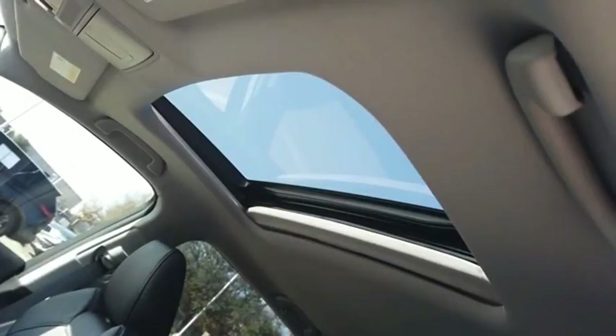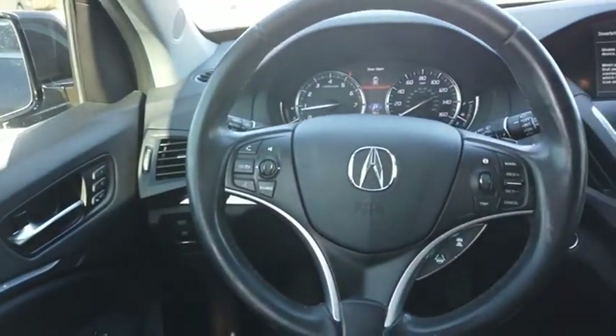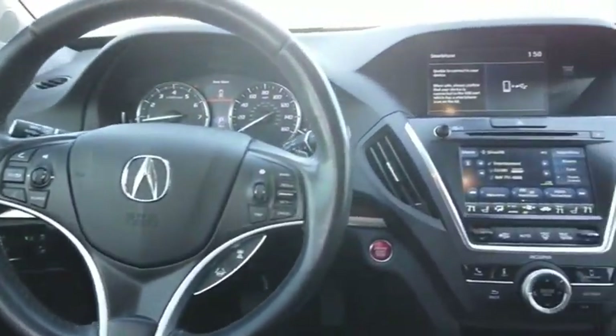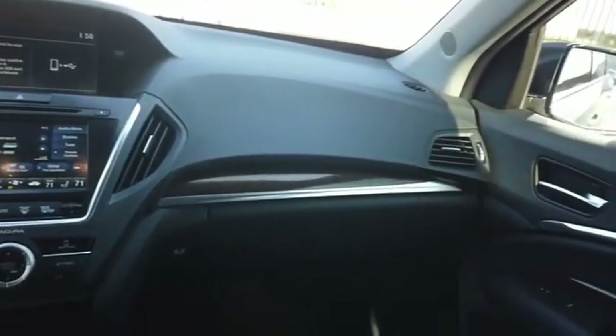The Acura MDX is a wonderful choice if you're looking for a mid-size luxury crossover SUV, thanks to its high safety scores, a strong engine, all-around utility, and capable handling. Your new ride is just a phone call away.